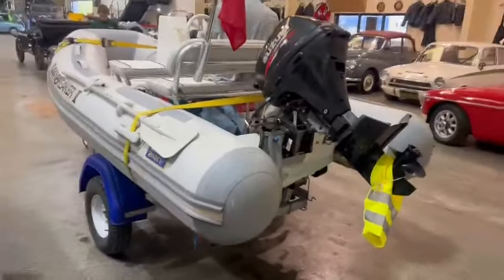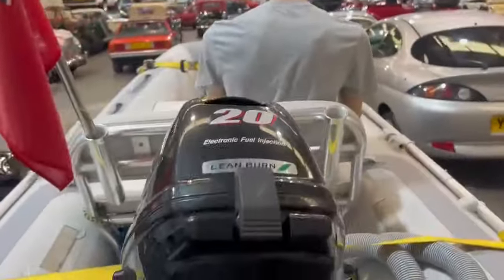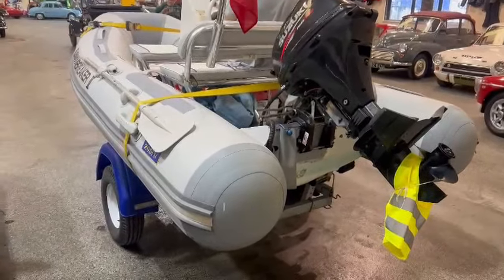I think they're really, really good. Little Suzuki on there, look — 20 horsepower Suzuki on the back there. And nice usable condition.